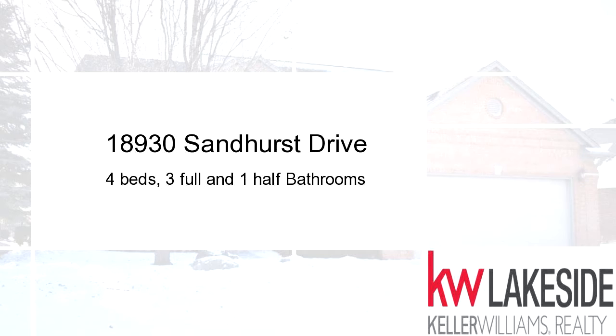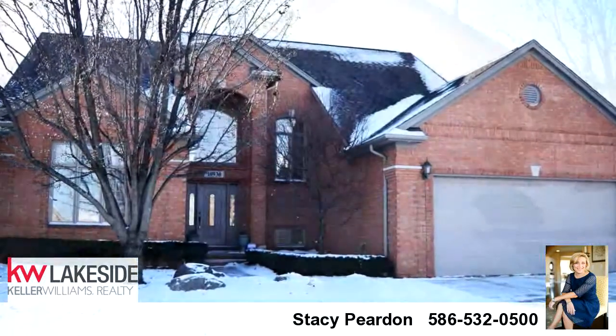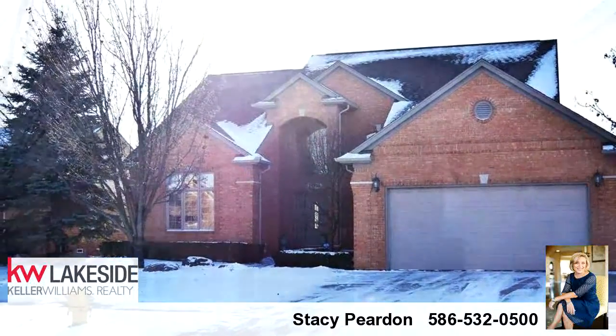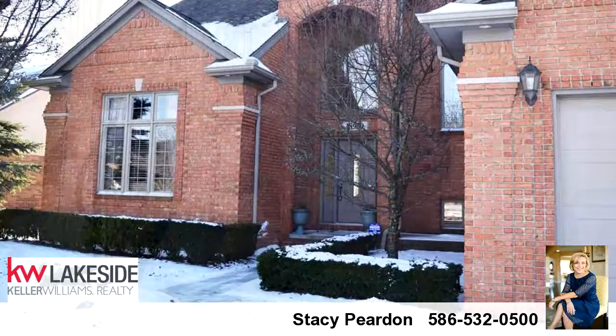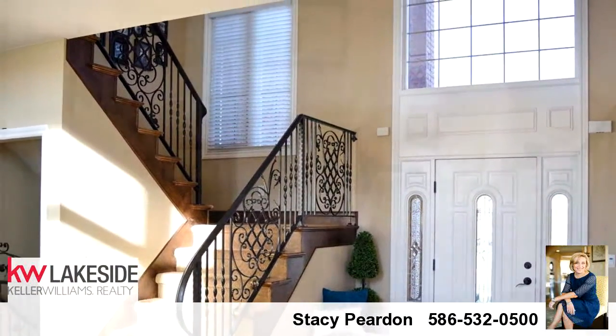Welcome. Please enjoy your tour. This beautiful property is 2,634 square feet. Features four bedrooms with three bathrooms and one half bathroom. For more information or to schedule a showing, contact 586-532-0500.